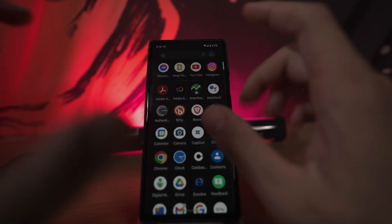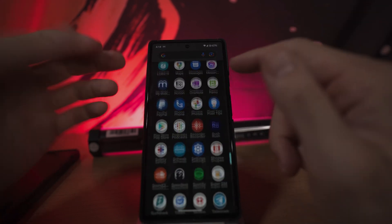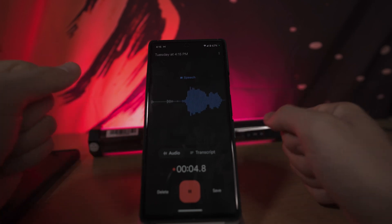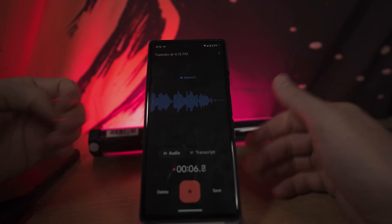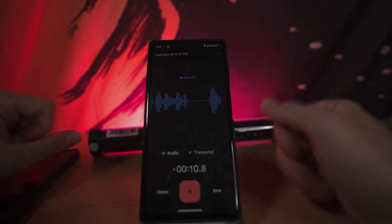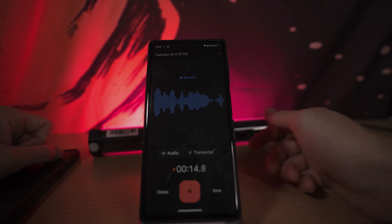Another area where voice dictation is incredibly nice is in the voice recorder app. It records your voice and then creates a transcript, and for the most part all of this works really, really well.